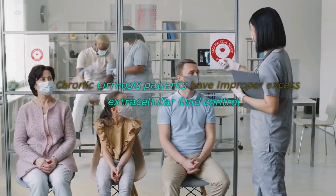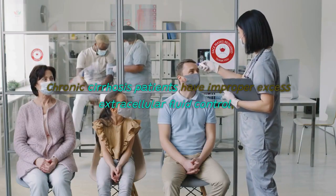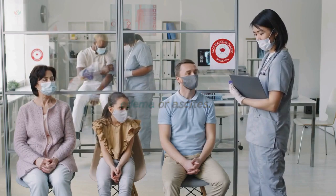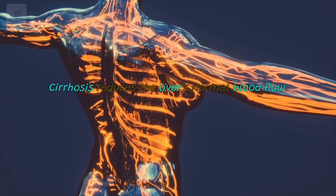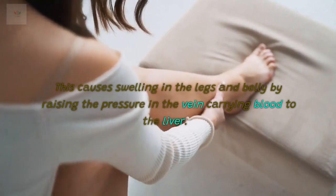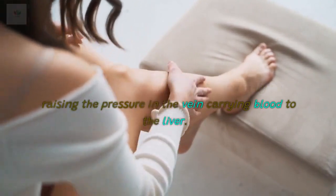5. Edema. Chronic cirrhosis patients have improper excess extracellular fluid control, which causes fluid to build up, referred to as edema or ascites. Cirrhosis reduces the liver's normal blood flow, causing swelling in the legs and belly by raising the pressure in the vein carrying blood to the liver.